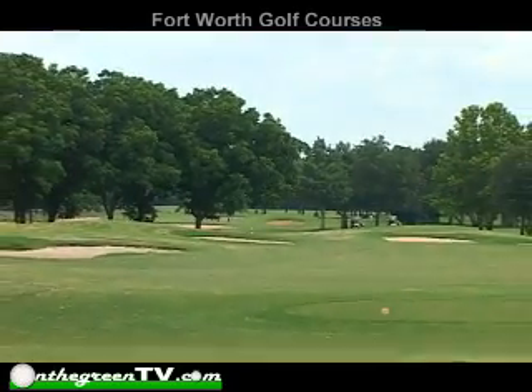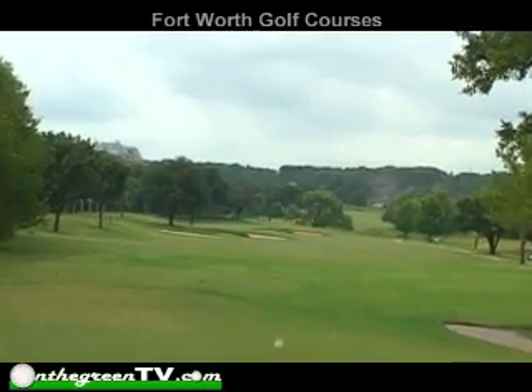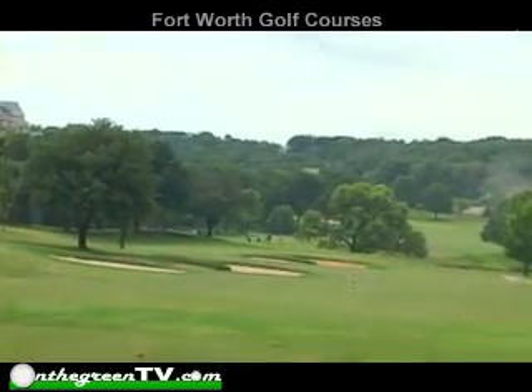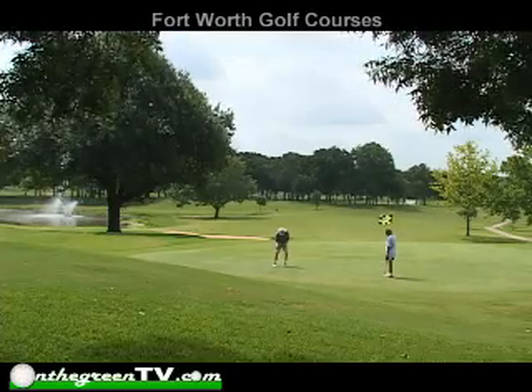The two 18-hole golf courses are always in great shape. The River Course, considered one of the top municipal courses in the entire state of Texas, plays from 5,381 yards to 6,609 yards, while the Hills Course varies from 5,200 to 6,577 yards in length.